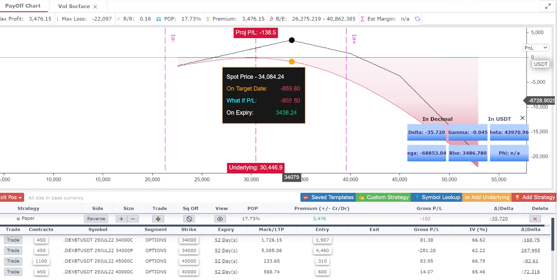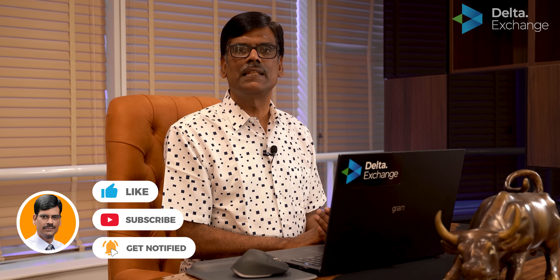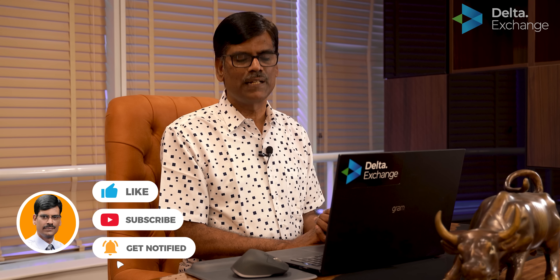Assuming the 40,000 call gets triggered at 600 rupees, look at the payoff chart: the lower breakeven is now around 26,000-26,500 and the upper breakeven is around 41,000. That means roughly from 26,000 to 41,000 we are safe. We continue to monitor Bitcoin's price and make adjustments as and when it moves to keep increasing the range of our profit zone.